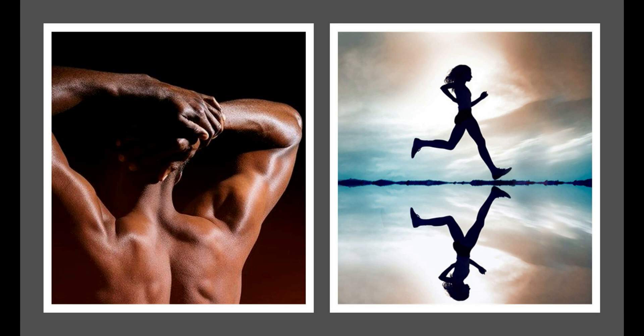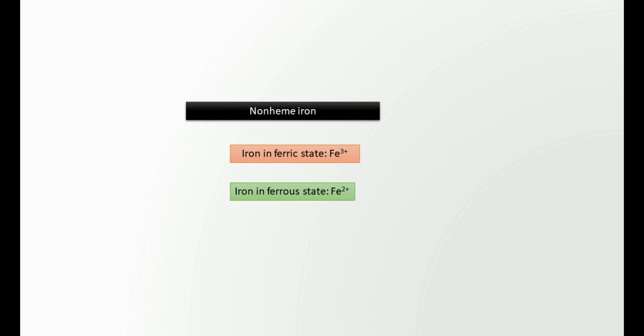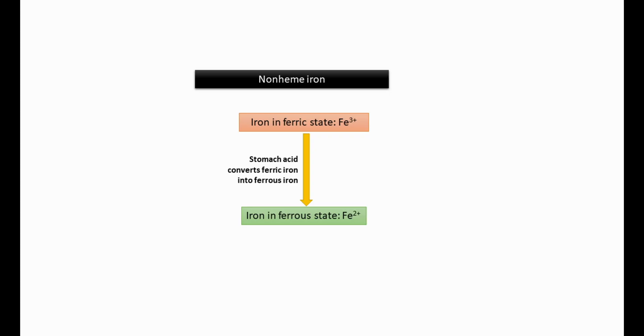Iron absorption in the body depends on two factors: the iron storage level in the body, and whether the iron intake is non-heme iron or heme iron. Usually, heme iron is absorbed more readily than non-heme iron. The presence of heme iron enhances the absorption of non-heme iron; however, non-heme iron cannot affect heme iron absorption. The absorption of non-heme iron is also influenced by enhancers or inhibitors of non-heme iron absorption.